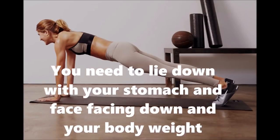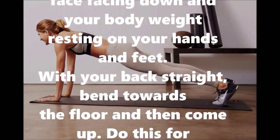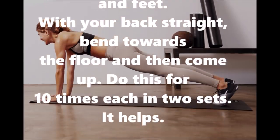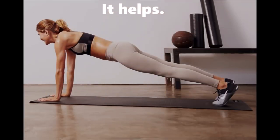Number seven: push-ups. Lie down with your stomach and face facing down, with your body weight resting on your hands and feet and your back straight. Bend towards the floor and then come up. Do this for 10 repetitions in two sets.